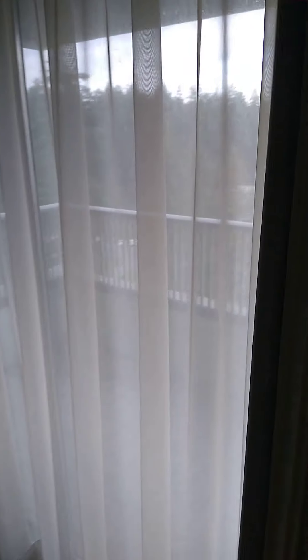The master bedroom. All to be renovated. And the walk-in closet.